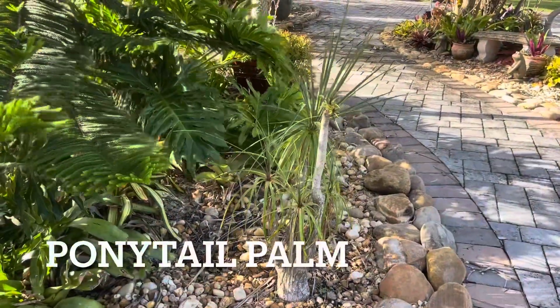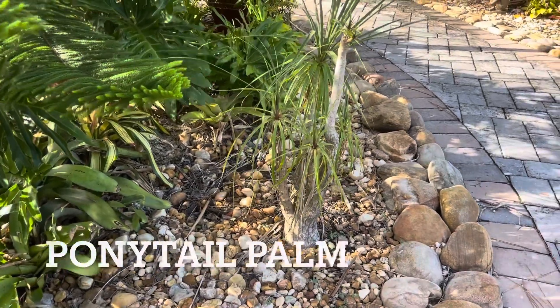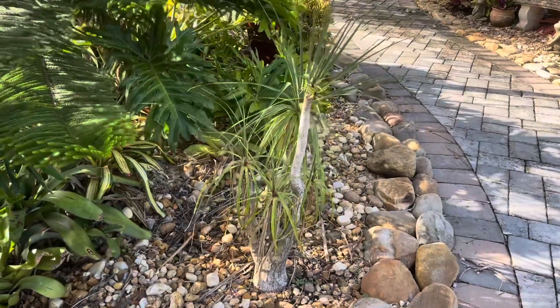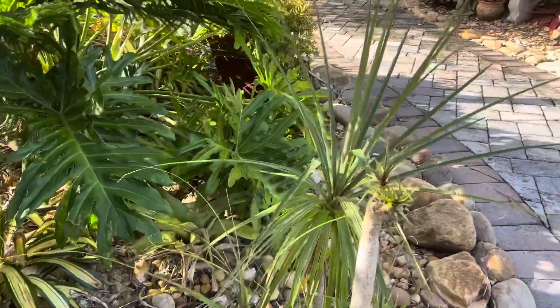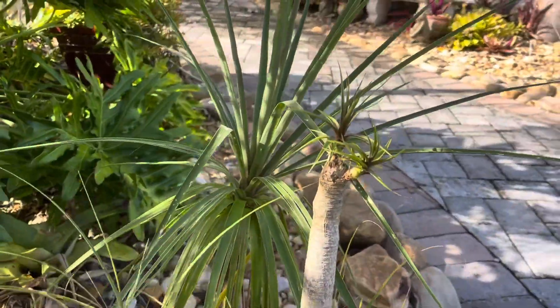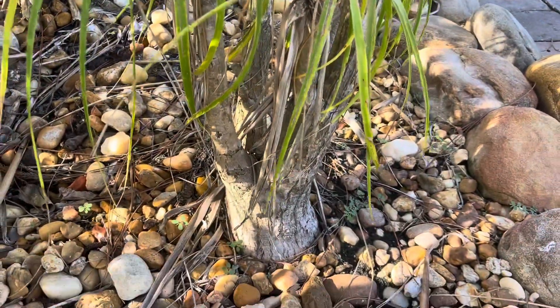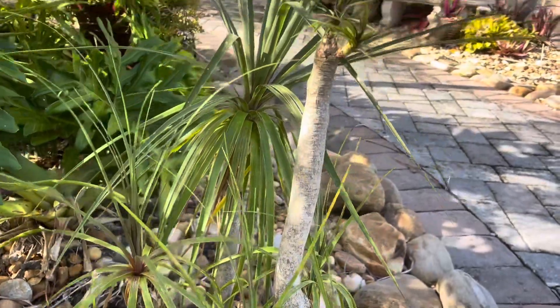This small palm is called a ponytail palm. We have one more on our property that I'm going to show you later. It's actually already bloomed and now it has new growth right there. Look at this trunk — how cool is that? It's a really slow growing palm.